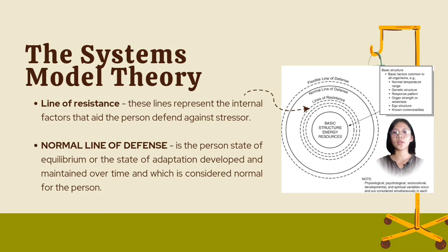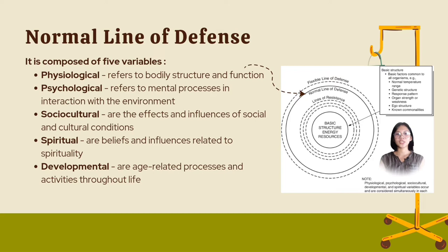It is composed of five variables. Physiological refers to body structure and function. Psychological refers to mental processes in interaction with the environment. Sociocultural refers to the effects and influences of social and cultural conditions. Spiritual refers to beliefs and influences related to spirituality. And developmental refers to age-related processes and activities throughout life.